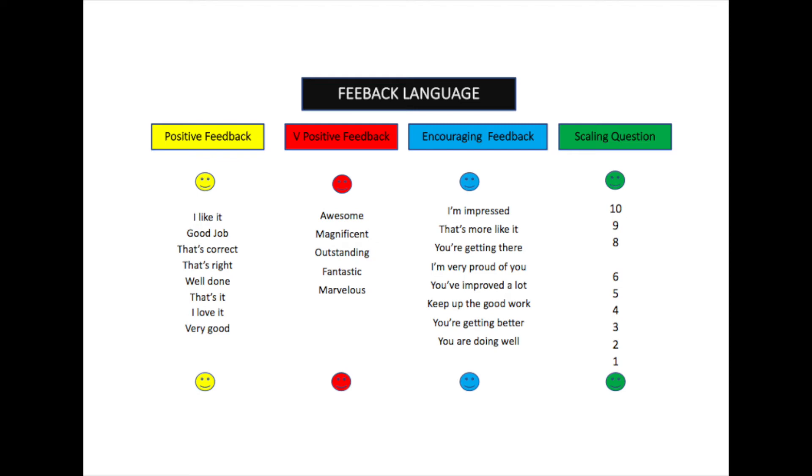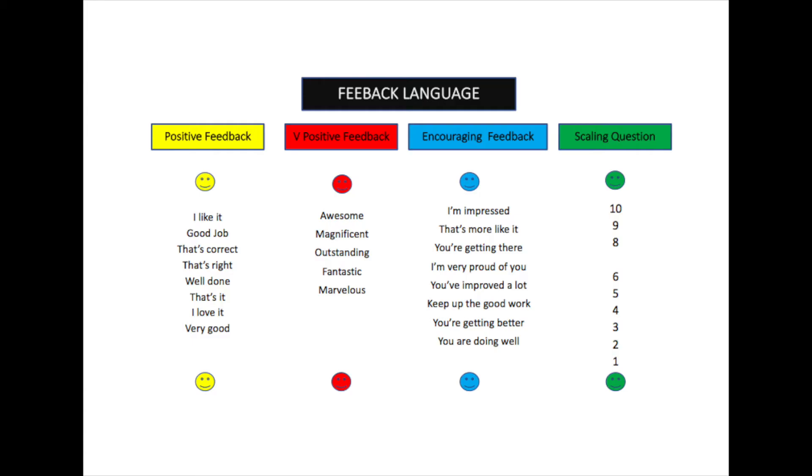Another method we can use is the scaling question system, whereby we work with our child on a new skill and then ask them a question: 'How well do you think you're doing?'